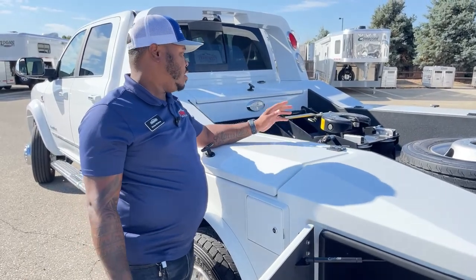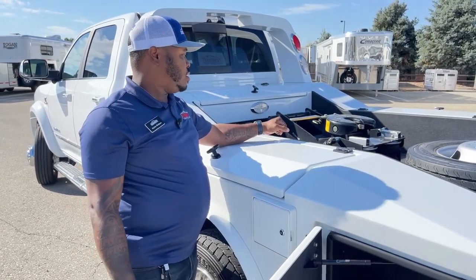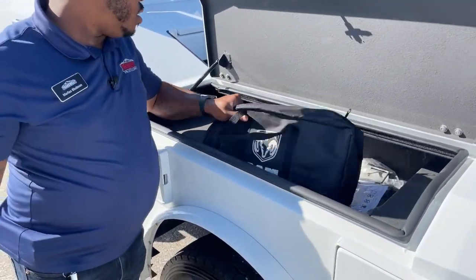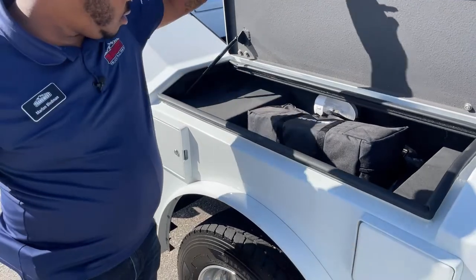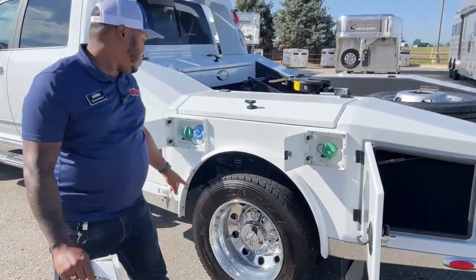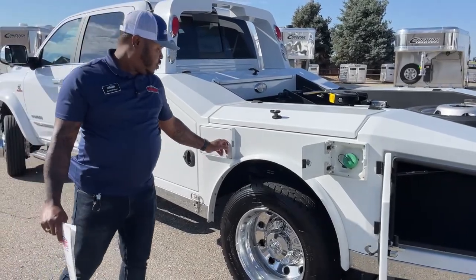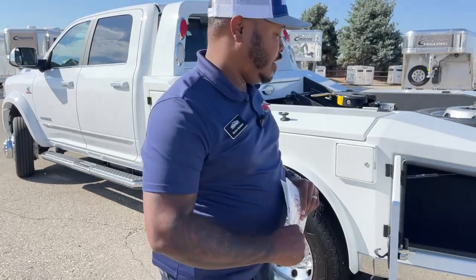Switching between fifth-wheel and gooseneck is not a super easy process — you need the right bolt to unscrew the fifth-wheel hitch and add the gooseneck ball, so it's about a 20-minute process. We also have more storage up here along with some Ram goodies. The storage areas come with lights. We've got two tanks: a 52-gallon and a 22-gallon diesel tank, for a total of 74 gallons of diesel. Your DEF tank is located here as well. And when you purchase this unit, you will get 74 gallons of diesel included.